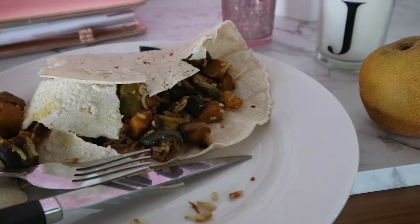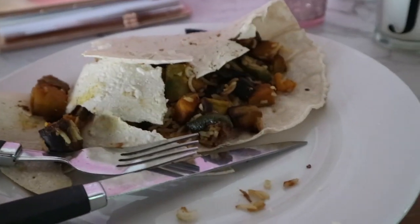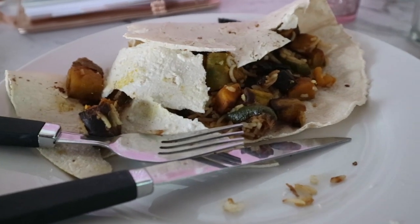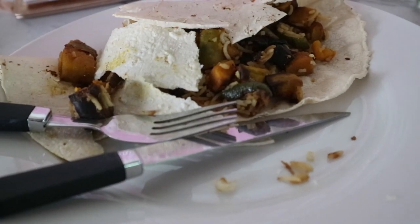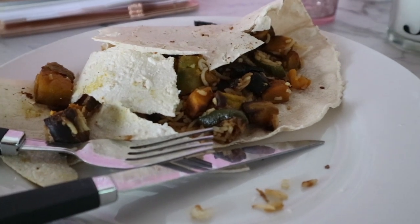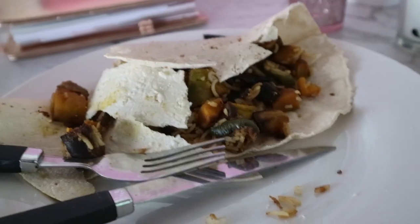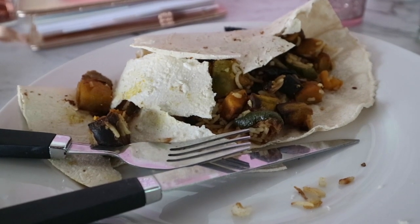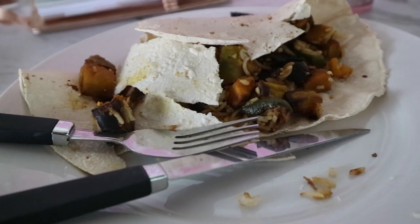For lunch I have a monstrosity of a wrap. It's a low carb wrap and when you scan it in it says it is five points, but when you read the back it says 60 grams a serve, which is one wrap, and that's four points — so I'm not really sure what's going on there. I've also got a quarter cup of rice and some veggies for two points, so that's working up to around seven points.